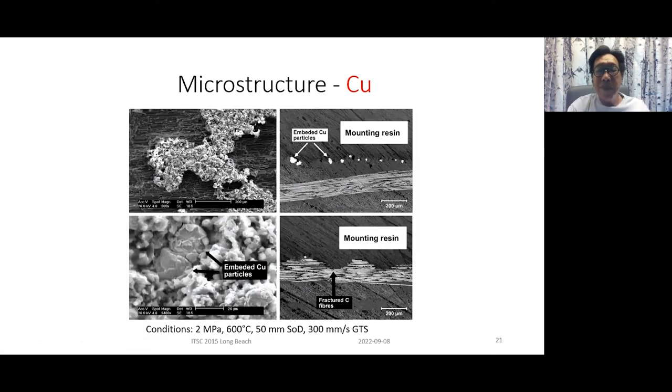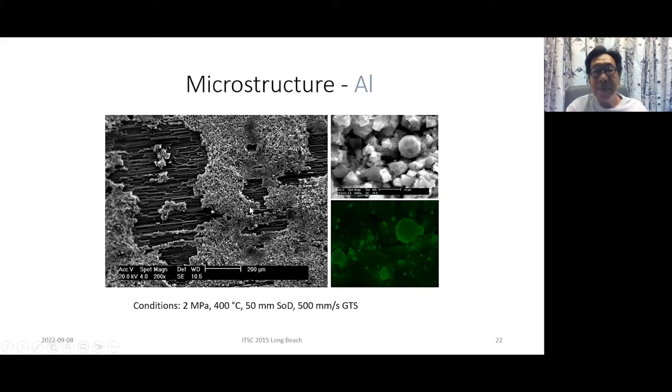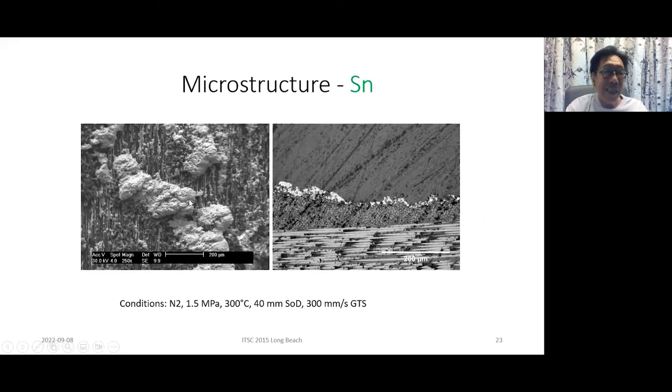The first efforts weren't very good. With copper we saw a lot of substrate damage — in the cross section you can see the odd copper particle embedded but also fractured carbon fibers. Aluminum had the same problem: some particles embedded but no good coating. With tin we got a kind of intermittent coating — signs of an effort at coating but again it didn't work, and you can see signs of erosion — that wavy appearance at the surface.